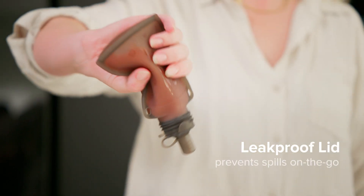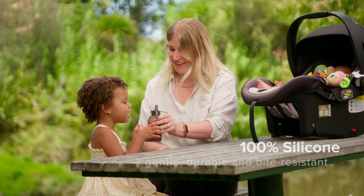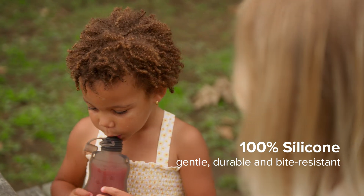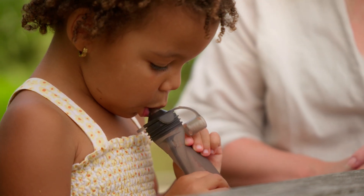The leak-proof lid prevents accidental spills, perfect for on-the-go. Made from 100% silicone, it's gentle on little mouths, yet durable and bite-resistant.